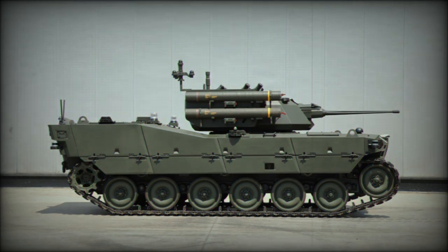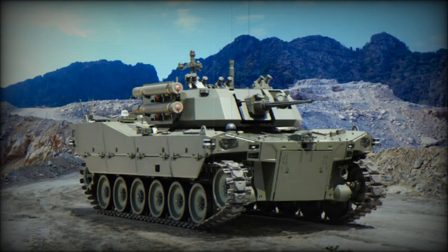Its gross vehicle weight is 1,000 kilograms, its length is 6,250 millimeters, its width is 2,750 millimeters, its platform height is 1,500 millimeters, and its ground clearance is 450 millimeters.